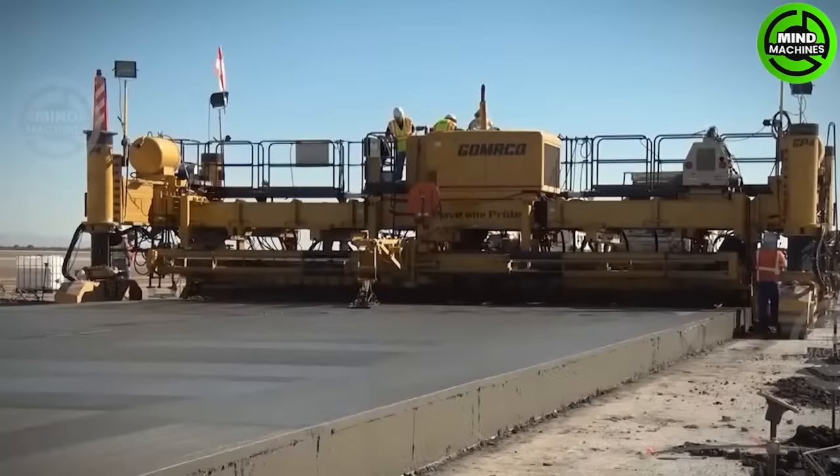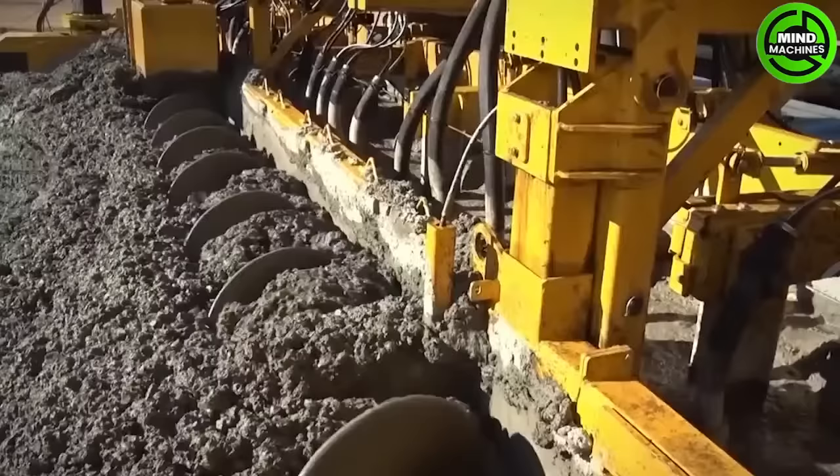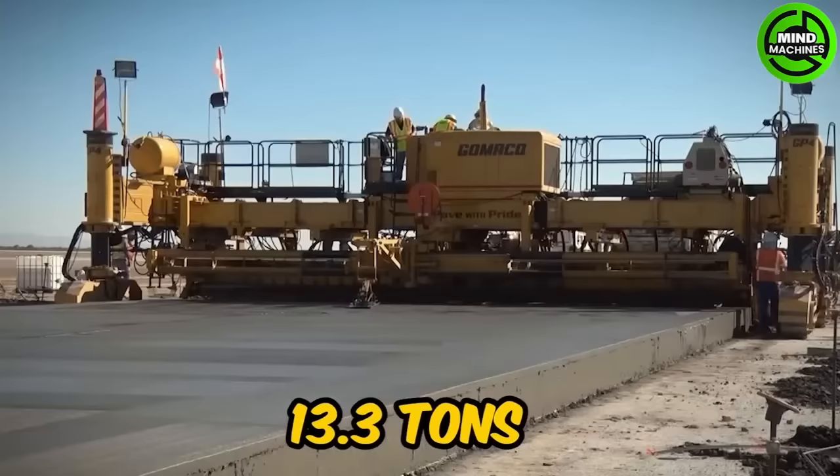This road-making machine is equipped with a 114-horsepower engine and can operate at a maximum speed of 11 meters per minute. It measures 88 meters in length and weighs 13.3 tons, showcasing its substantial dimensions.